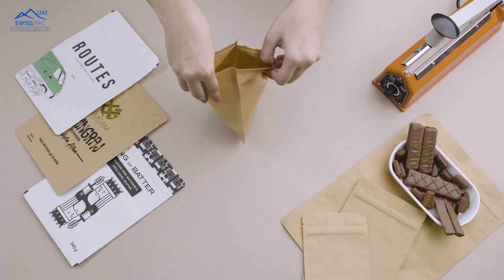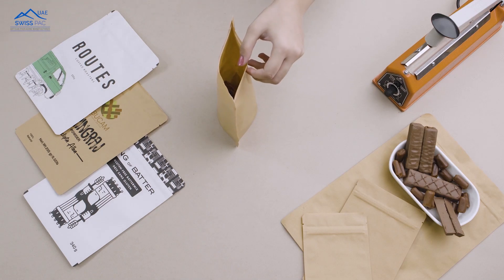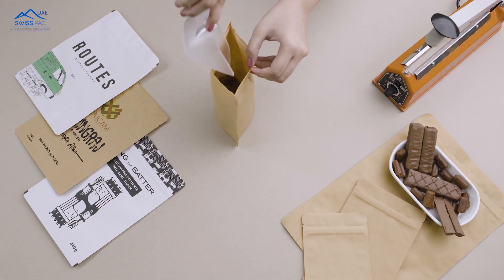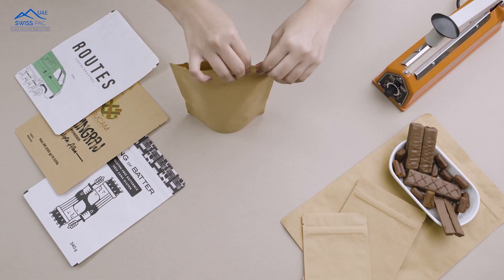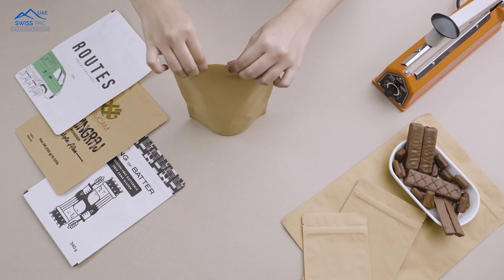These bags have a resealable zipper, creating an airtight barrier to keep the produce fresh. They are self-supportive, making them ideal for retail and gourmet stores.